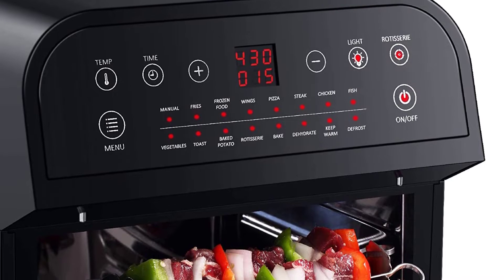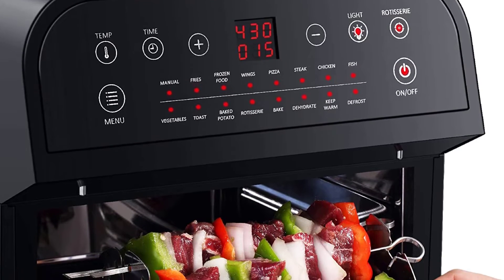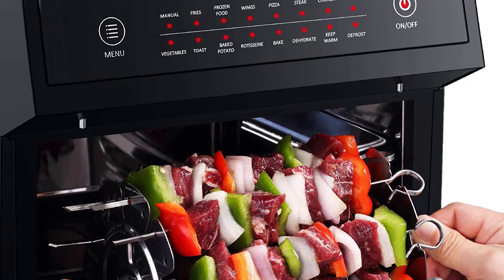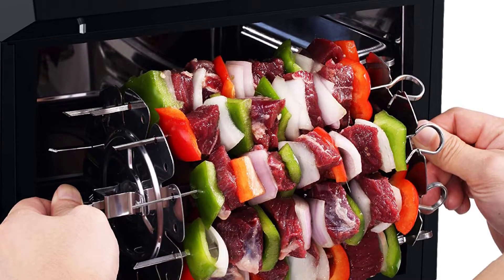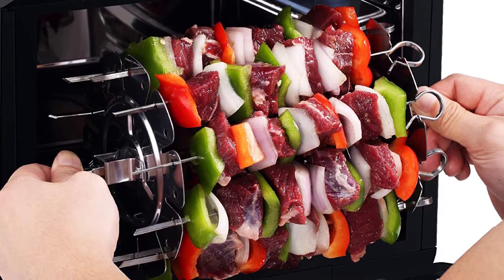The product allows you to prepare different meals including expertly roasted vegetables, crispy tender meat, and perfectly blackened fish. One of the things that make this appliance unique is that its package features 10 accessories, saving you money.